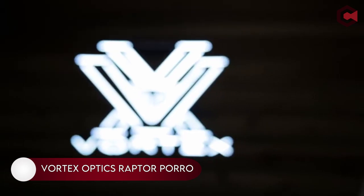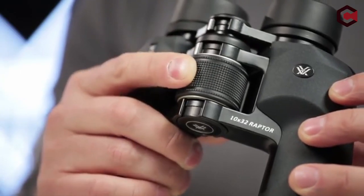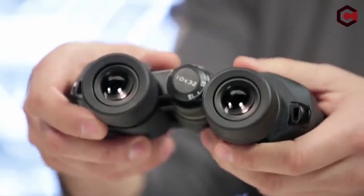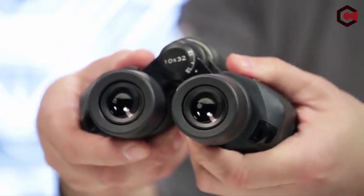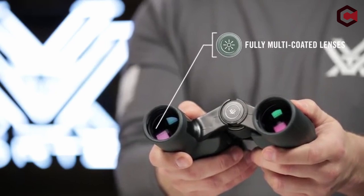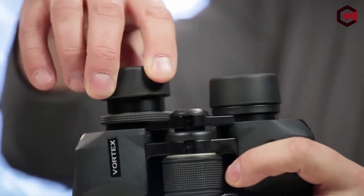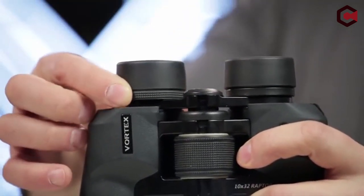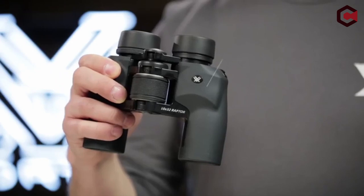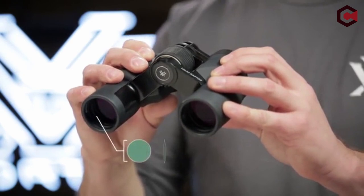Number 3: Vortex Optics Raptor Poro. The Vortex Raptor features a classic Poro prism assembly with a wide-angle design that provides a field of view at 390 feet. It measures 4.5 x 5.7 inches in size and weighs 17.3 ounces. It features a 390 feet over 1,000 yards field of view and is waterproof and fog-proof. It also includes a 50-70mm IPD range and a rubber armor body for comfortable handling and external protection.